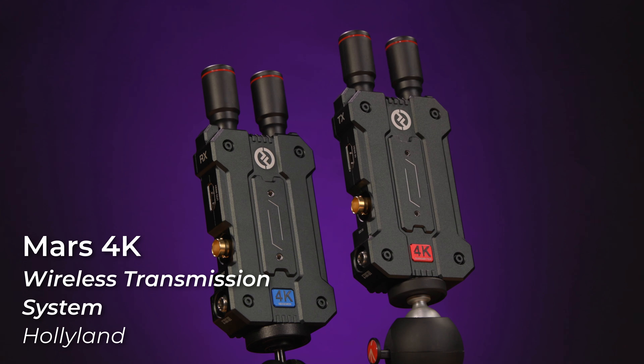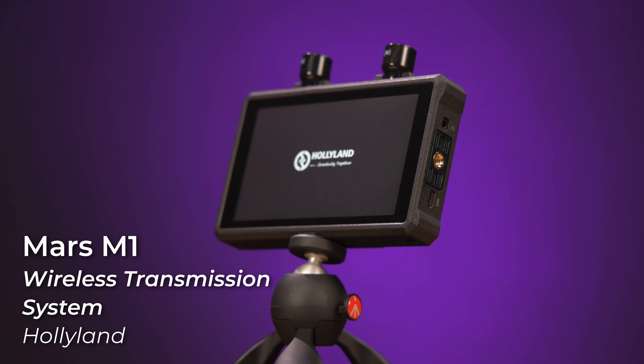Hey, it's Nick with B&H, back with you today to talk about the newest wireless video transmission devices from Hollyland: the Mars 4K and the Mars M1 transceiver monitor.